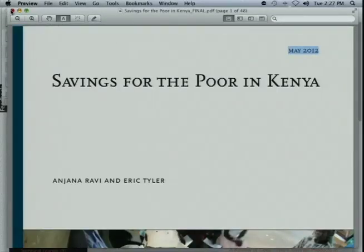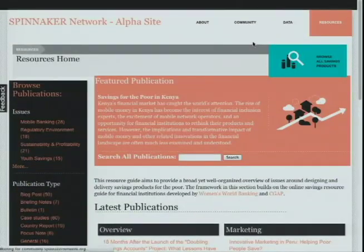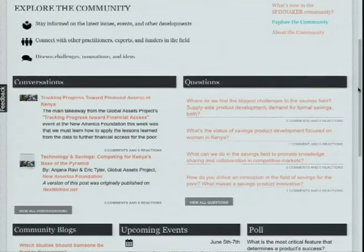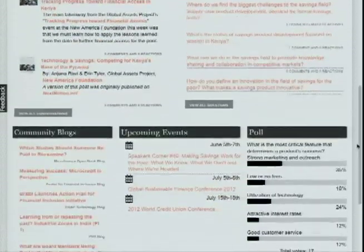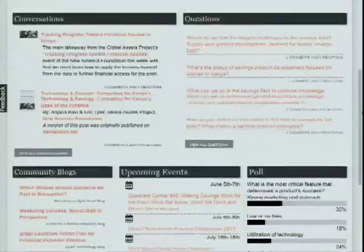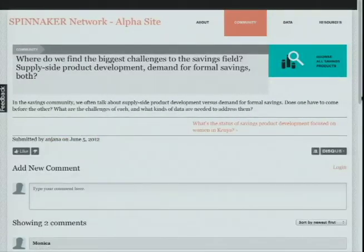One of the central goals of the Spinnaker site is to create a channel for the community of practitioners to engage and discuss developments in the field. We maintain a blog to discuss the latest trends and projects, and also aggregate relevant blog posts and events from the community. We invite you to vote in our latest polls and pose questions to the field — like this one from Anjana: Where do we find the biggest challenges to the savings field? Supply side product development? Demand for formal savings? Both? And engage in a discussion around answering them.